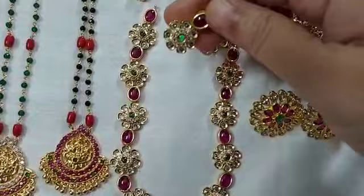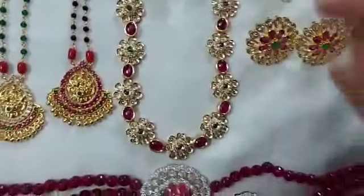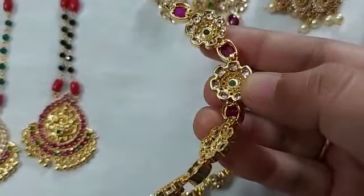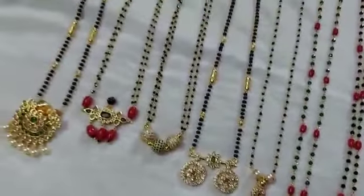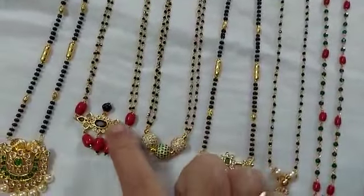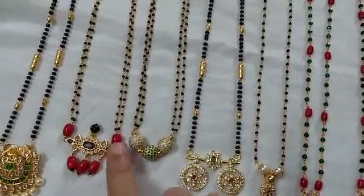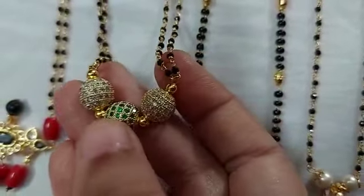These are the earrings — really, you can see, it is hundred percent better than how it looks in the video. These are a few blackbead collections. I like blackbead collections very much. See, this is one, and this pagadam is also really very nice. These CZ balls are very nice — you can see the quality.